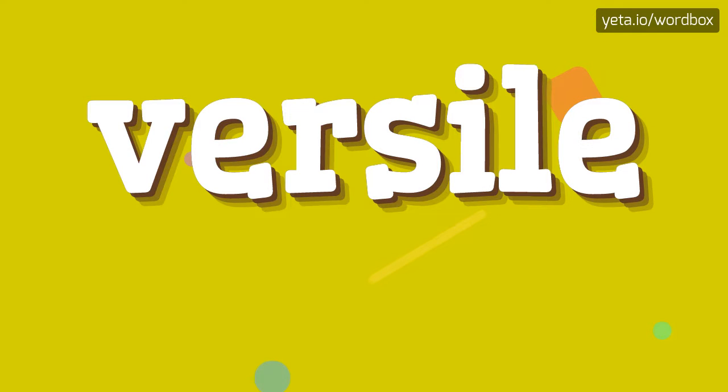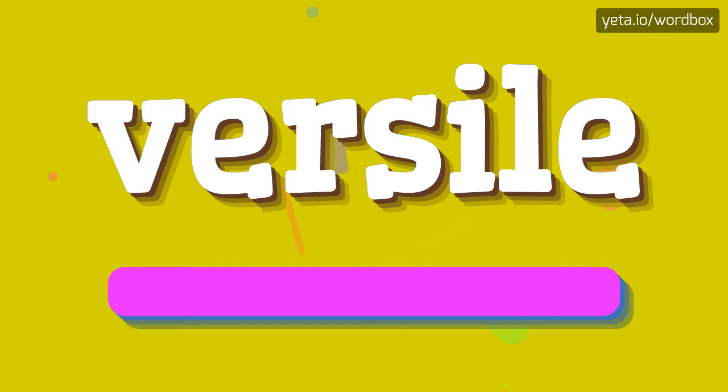Hello. Thanks for watching this video. Now I will talk about how to pronounce this word. The word you are watching sounds like: Versal.